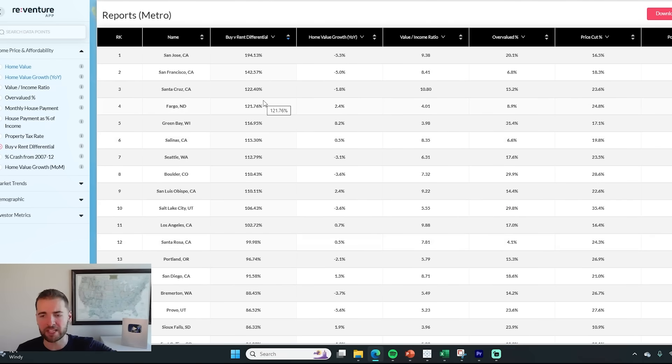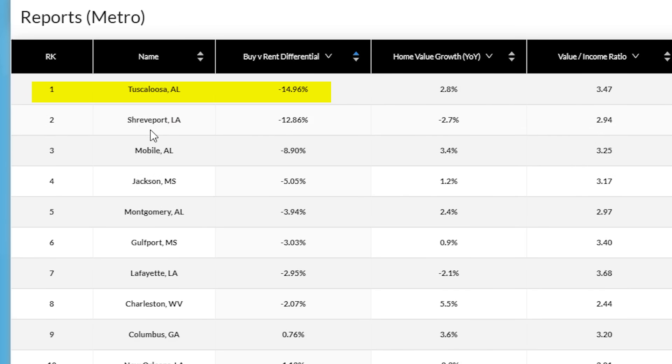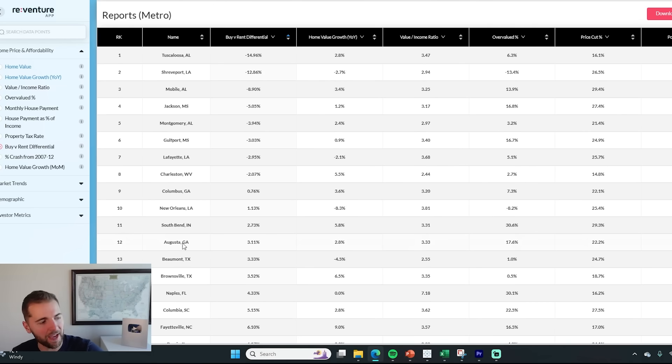That's what 100% or higher means on the buy-to-rent ratio. Now what is interesting is that there are actually some cities today, even with seven to 8% mortgage rates, where it is still cheaper to buy than it is to rent — largely due to the fact that home prices in those cities are just so cheap to begin with. These areas would be Tuscaloosa Alabama, Shreveport Louisiana, Mobile Alabama, Jackson Mississippi, Montgomery Alabama, Gulfport Mississippi, Lafayette Louisiana, Charleston West Virginia, and then cities that are close like Columbus Georgia, New Orleans, South Bend, Augusta, Beaumont Texas, Brownsville Texas, and interestingly Naples Florida. In markets where it's still cheaper to buy than to rent, we could see buyer demand stay strong because there's still an incentive for first-time buyers to purchase.